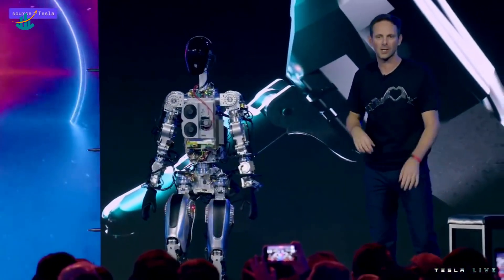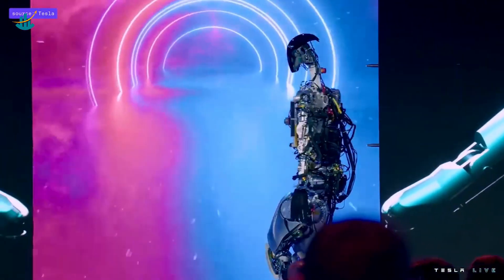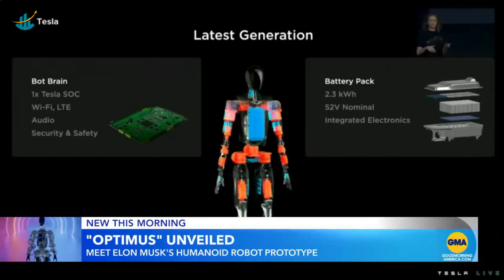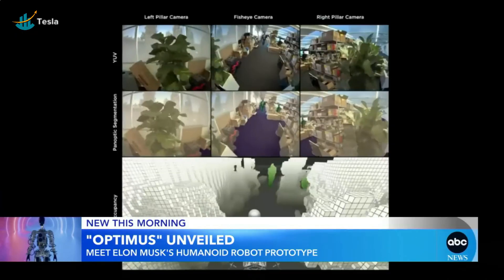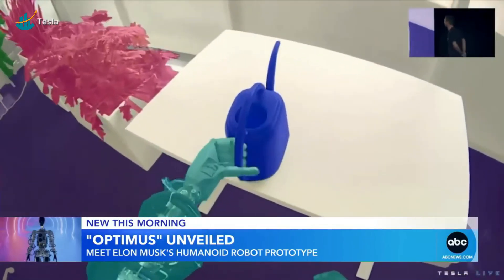That bot was Tesla's first-generation robot, Bumble C. This was the first time that Tesla tried this robot without any backup support cranes, mechanical mechanisms, and no cables. Bumble C's core is essentially the simple self-driving computer that runs in Tesla cars. The robot uses the same process as Tesla did for the autopilot to connect data in the networks.